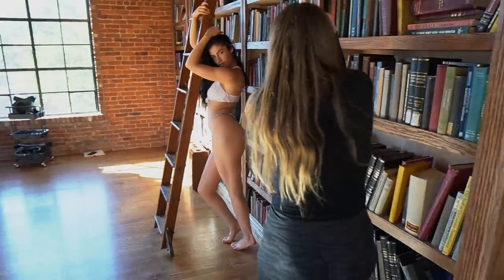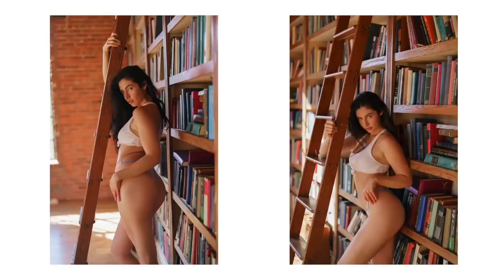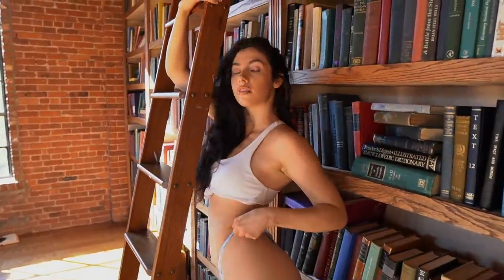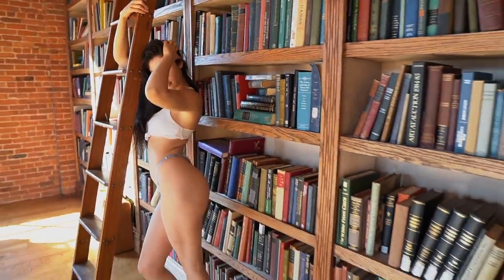Beautiful — stay like that, I'm just gonna take it. That's beautiful!